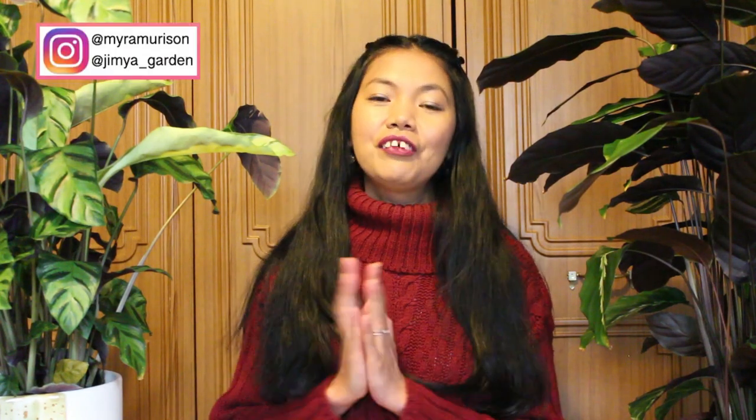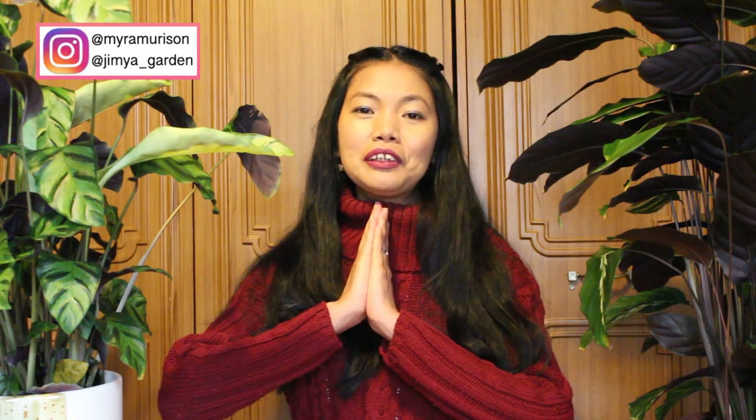Hey guys, how are you doing? Welcome to my channel. If you're new here, it is nice to meet you. My name is Myra. I do try and upload a planned video every Thursday and also do monthly vlogs where you see a little glimpse of my life throughout the month.